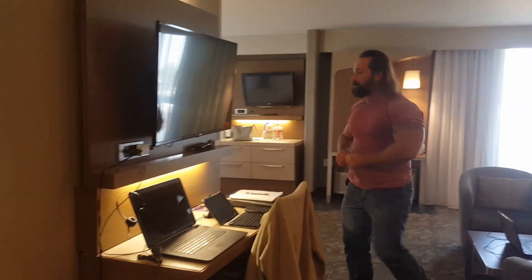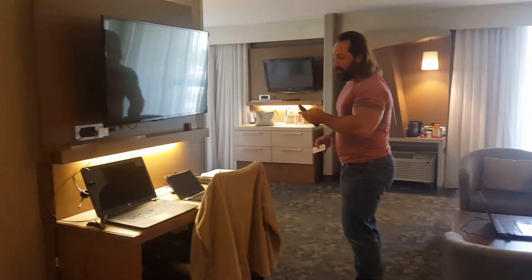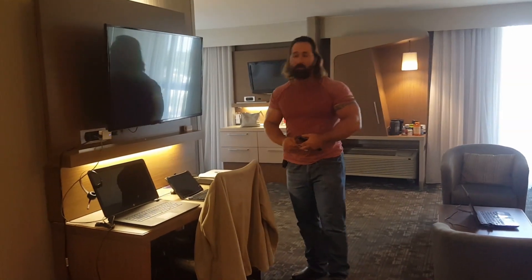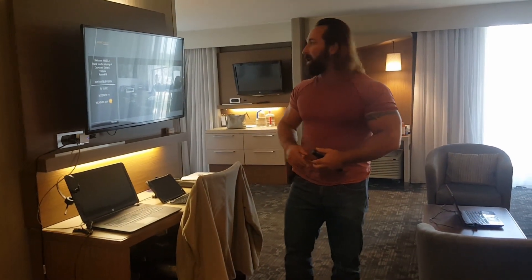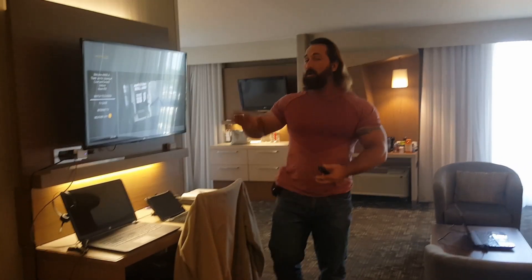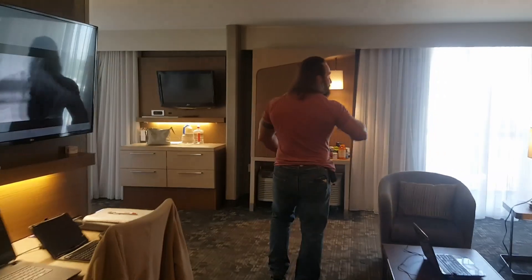The room does have two larger TVs. The TVs actually have the ability to sign in to your multimedia entertainment accounts, so if you have Hulu, YouTube, Amazon on demand, or Prime TV, it is all able to be synced on this system. It's really cool because we watch a lot of Hulu on the road.